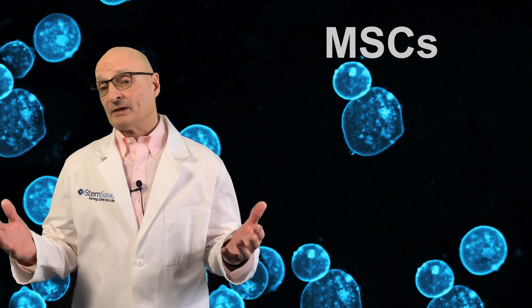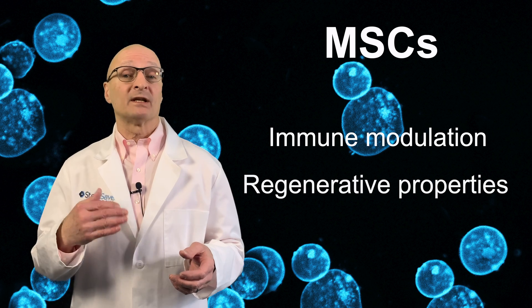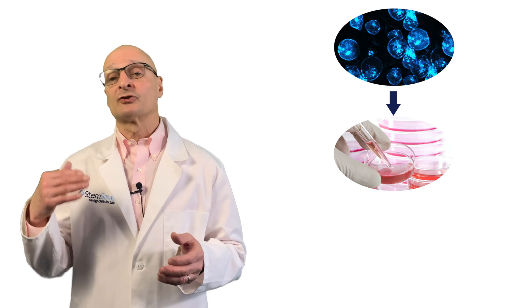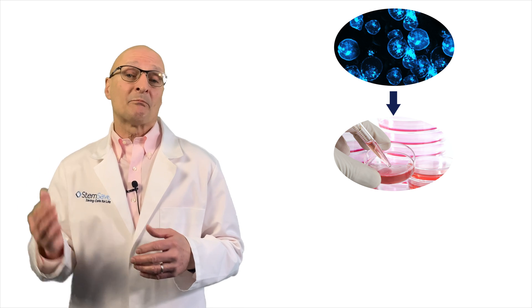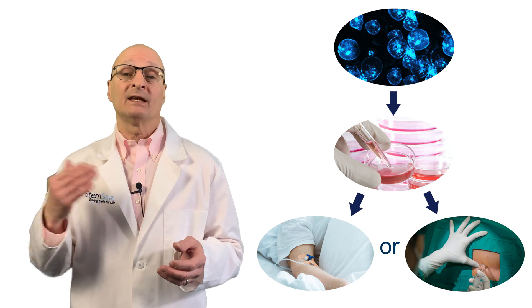To create an effective treatment, researchers have been taking advantage of the immune modulation and regenerative properties inherent in mesenchymal stem cells. Mesenchymal stem cells are recovered from the patient, then isolated and cultured in the lab, and transplanted back into the patient either intravenously or by direct injection into the spinal cord.